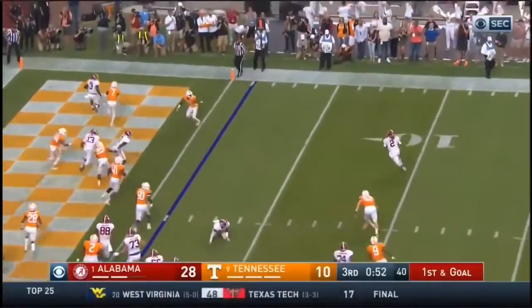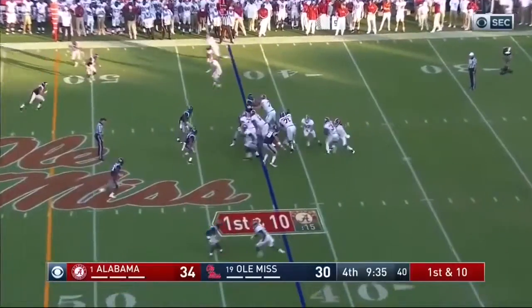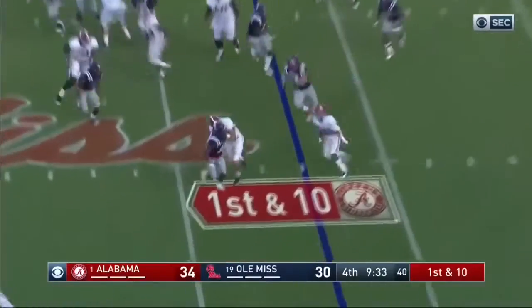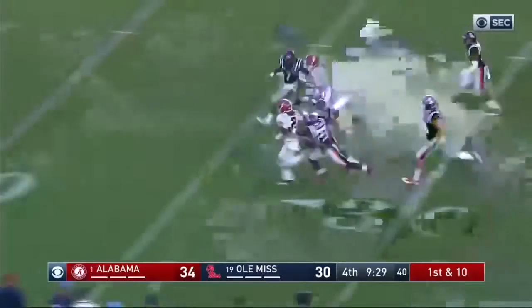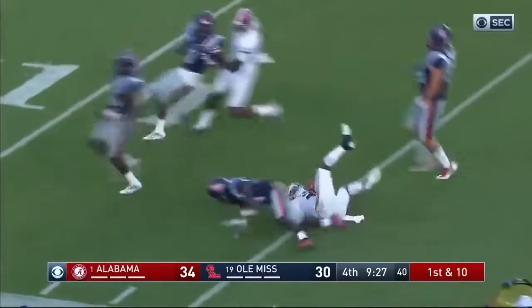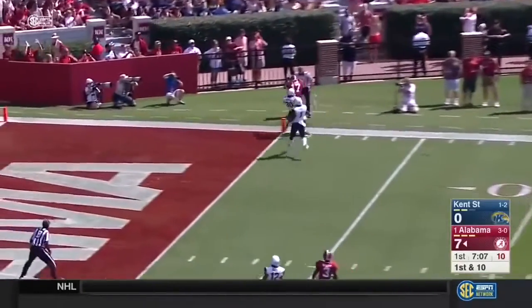Hurts goes out. Hurts still has to get the flip, walk to the end. Breaks a tackle. It's a foot race and he's going to be tracked down.